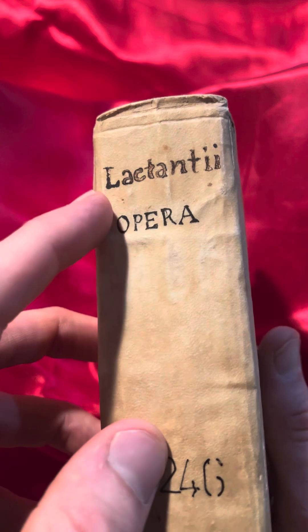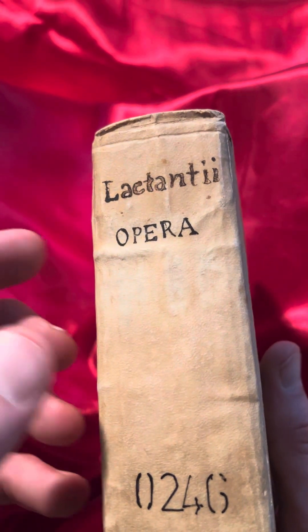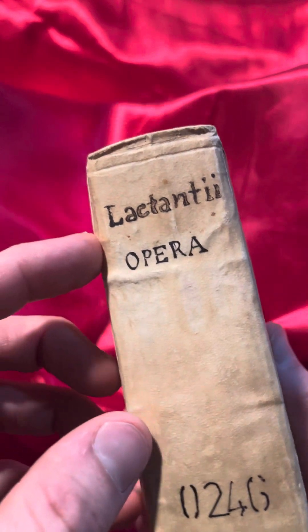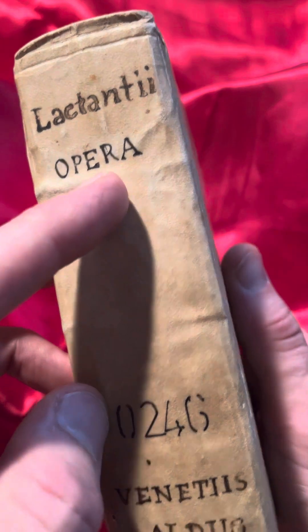This is by Lactantius, a Christian author of the 4th century CE — around the year 300 after the death of Christ. Opera means 'work' in Latin.